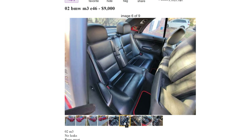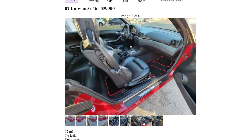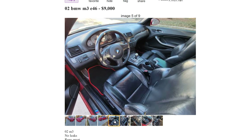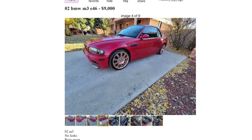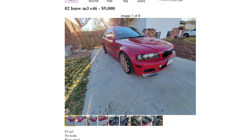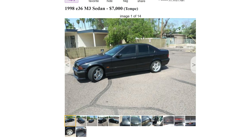Next up, a 2002 BMW M3 E46, clean title, runs great, SMG transmission - good luck finding a manual down in this price bracket. 177,000 miles for nine thousand dollars. Overall pretty nice, it looks in decent shape. As long as you're fine with that transmission, I definitely want to know a little bit more about the maintenance done on it, but nine grand is actually a pretty economical price from what I can tell.